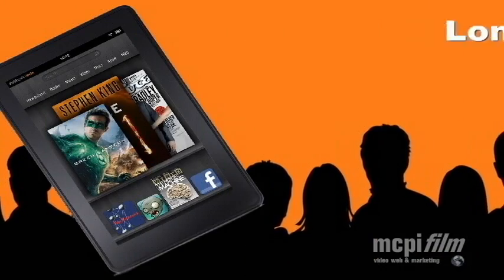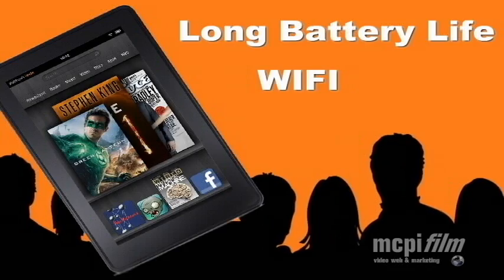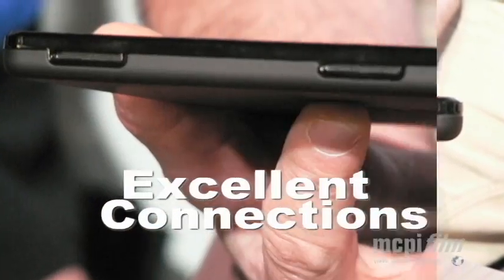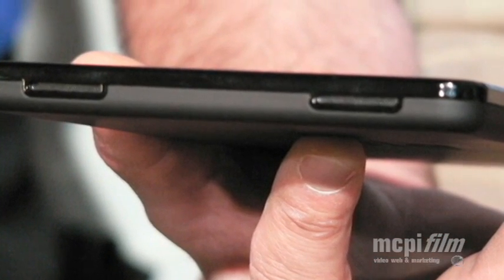The Kindle has an 8-hour battery life and Wi-Fi connectivity. The unit is equipped with an HDMI micro USB plug, a mini audio plug, and two stereo speakers on top.